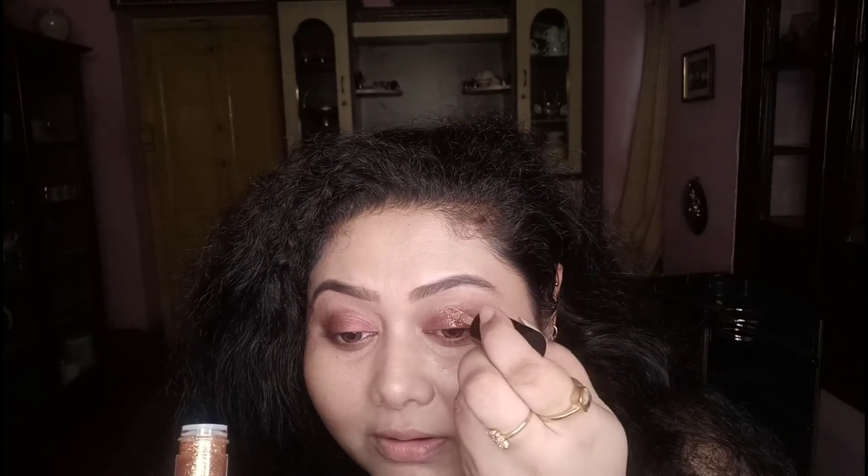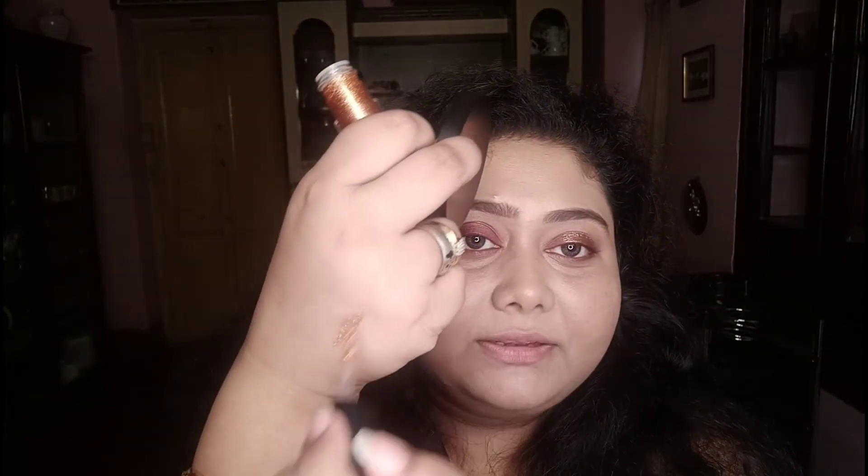Now I'm very excited for the liquid glitter shadow. It's a glittery, golden liquid shadow, so let me apply it and show you how I feel about it. I'll use it right over the kajal shadow. It glides really nicely again and is super pigmented.